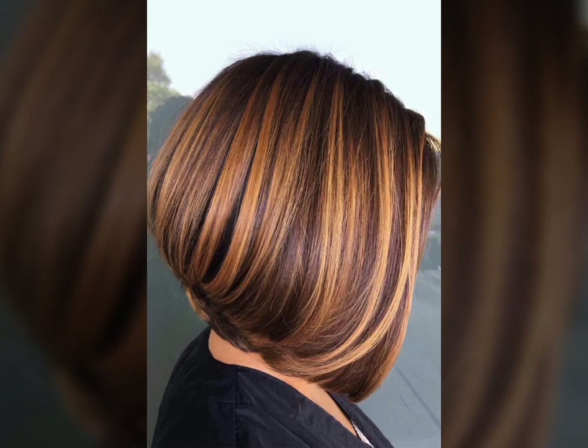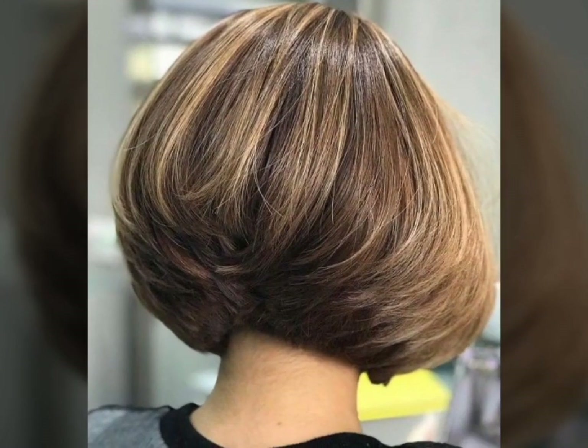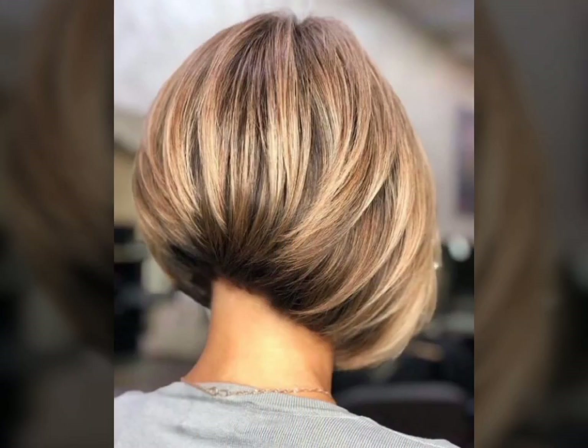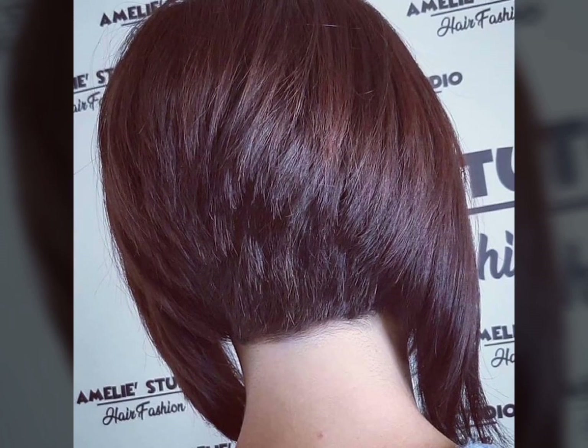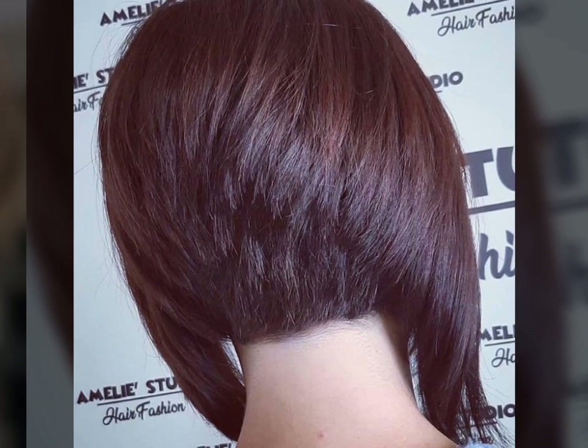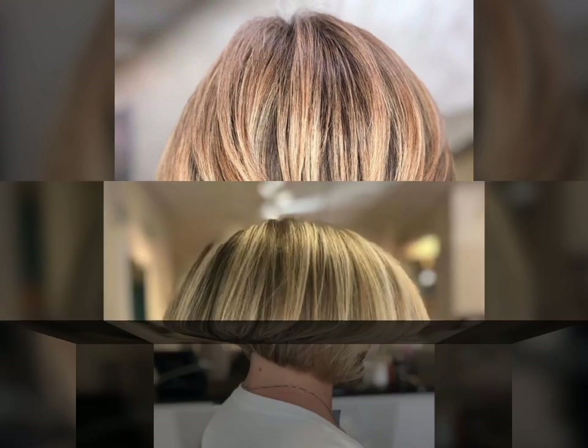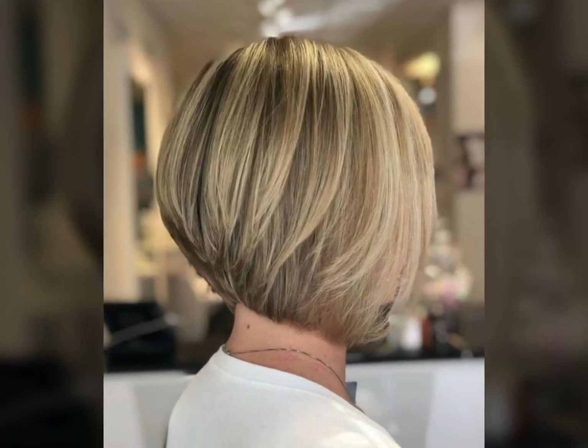It's important to keep in mind that trends in haircuts and hairstyles can vary from region to region, and what is popular in one place may not be as popular in another. Ultimately, the most important thing is to choose a haircut and hairstyle that you love and that makes you feel confident and comfortable.